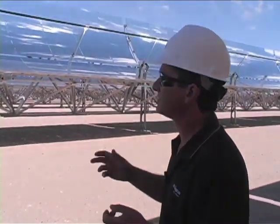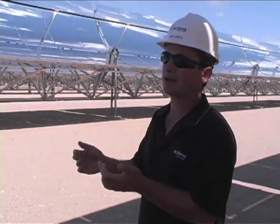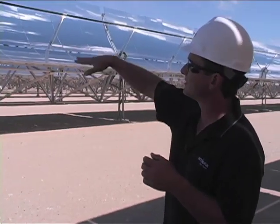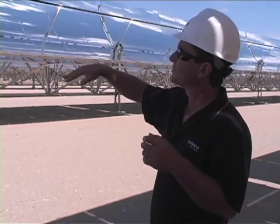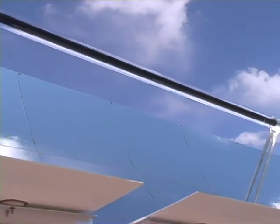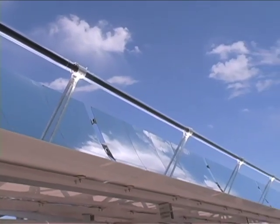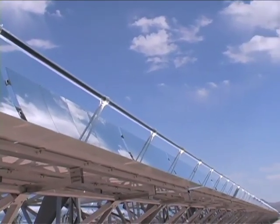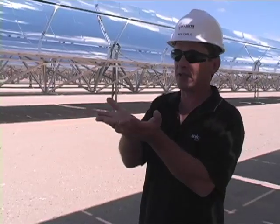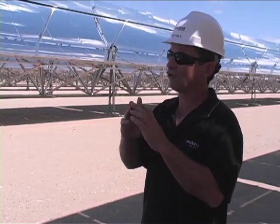The way this whole technology works is we have what's called a parabolic collector. What this parabolic collector does, as you can see here, is that whole surface area is concentrated onto that receiver tube, which we call the receiver tube down the focal point of the parabola. So what we're doing is concentrating the sun approximately 70 times from that whole area of the parabola to the small area of that receiver tube.